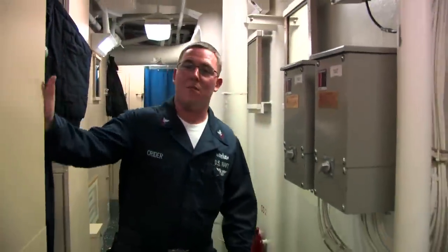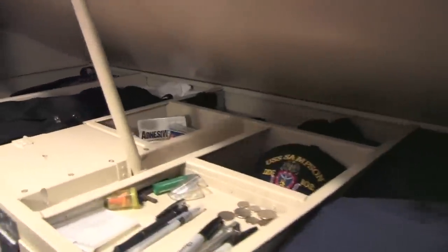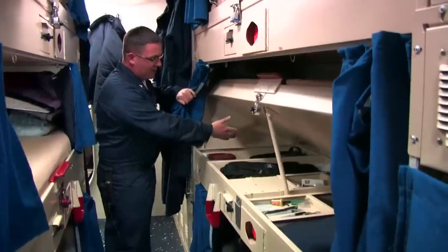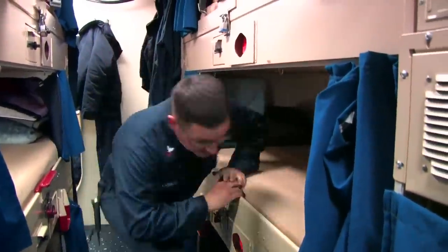Right now we're down in the birthing area. Every sailor has issued a stand-up locker and also a coffin rack. Underneath your rack, there's plenty of storage space for everything you need to bring on board — uniforms, toothpaste, toothbrush. We can also store our civilian clothes. The racks might look small, but they're actually very comfortable.